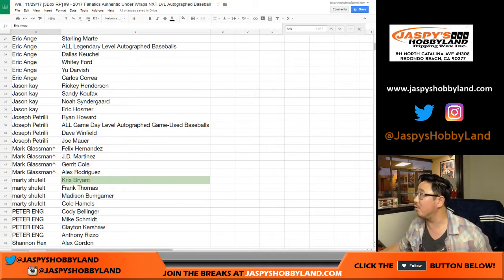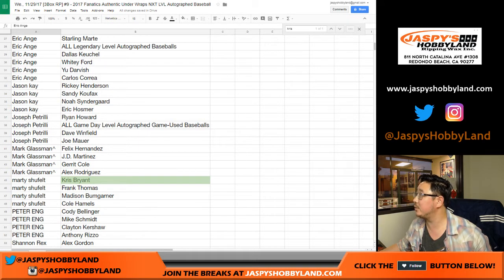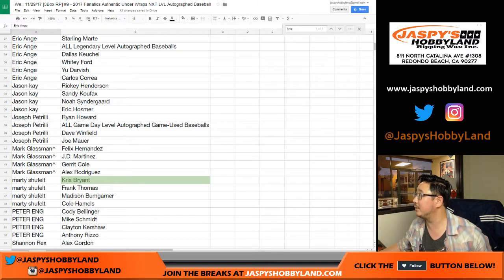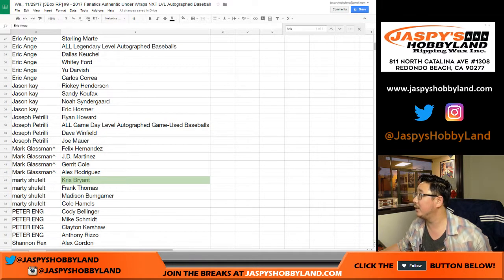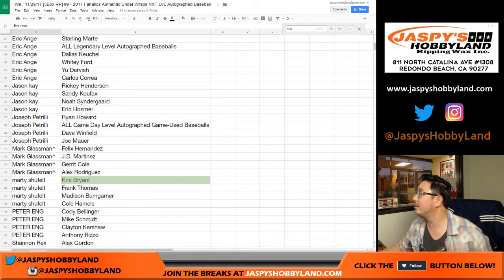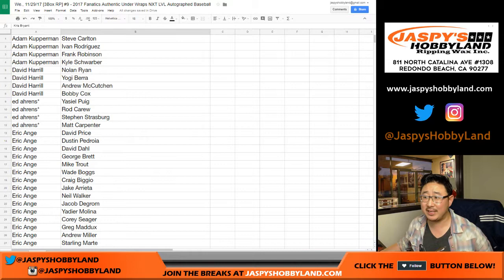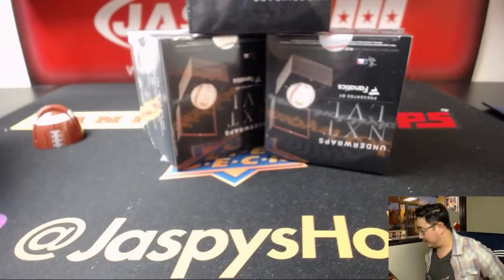That logo went rogue — did you see that? Jaspi's Hobbyland logo wanted some attention. It was like, 'Hey, pay attention to me.' I was like, 'Relax, Jaspi logo.' Way up there — what was it doing? Crazy times. That list remains the same. TWC means trade window closed.